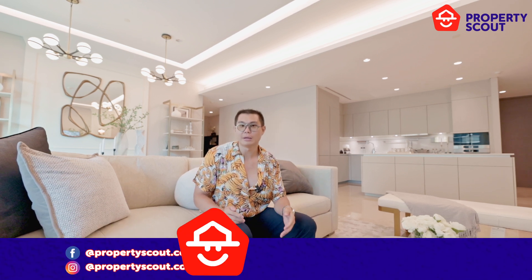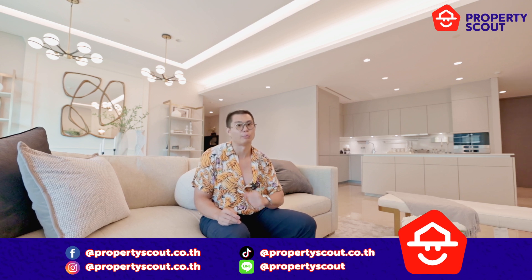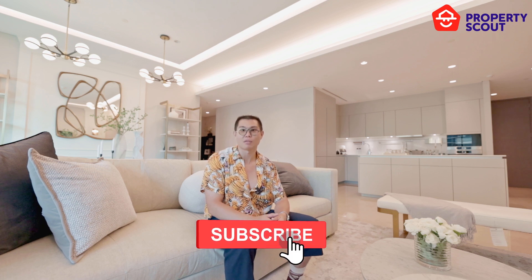If you're interested in this building, please make sure to contact Property Scout — we will ensure you have a private tour. Please make sure to follow us at Property Scout, and I will see you in the next video.